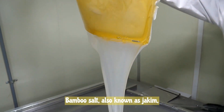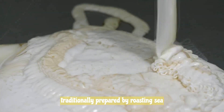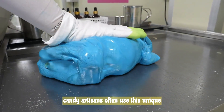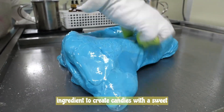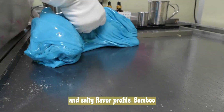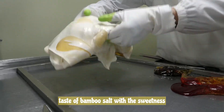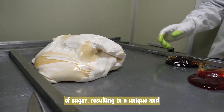Bamboo salt, also known as jookium, is a special type of salt traditionally prepared by roasting sea salt inside bamboo stalks. Korean candy artisans often use this unique ingredient to create candies with a sweet and salty flavor profile. Bamboo salt candy combines the rich, earthy taste of bamboo salt with the sweetness of sugar, resulting in a unique and memorable treat.